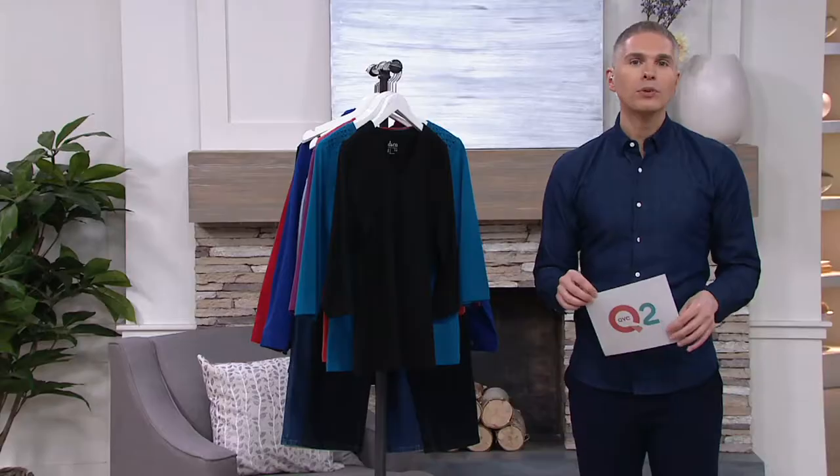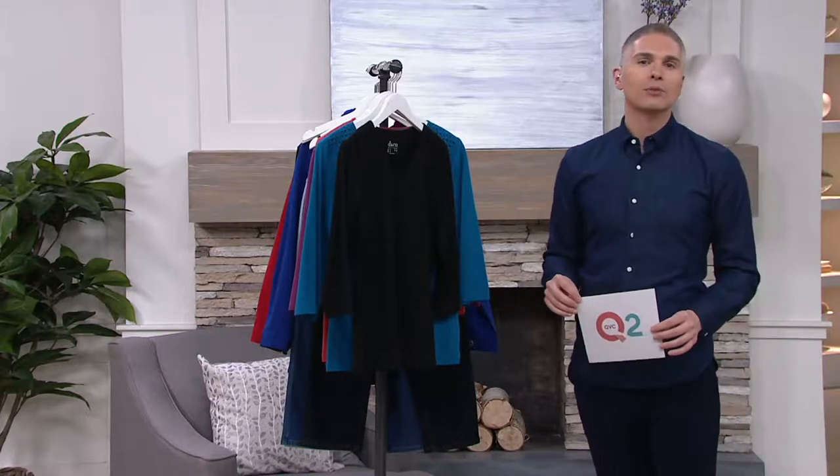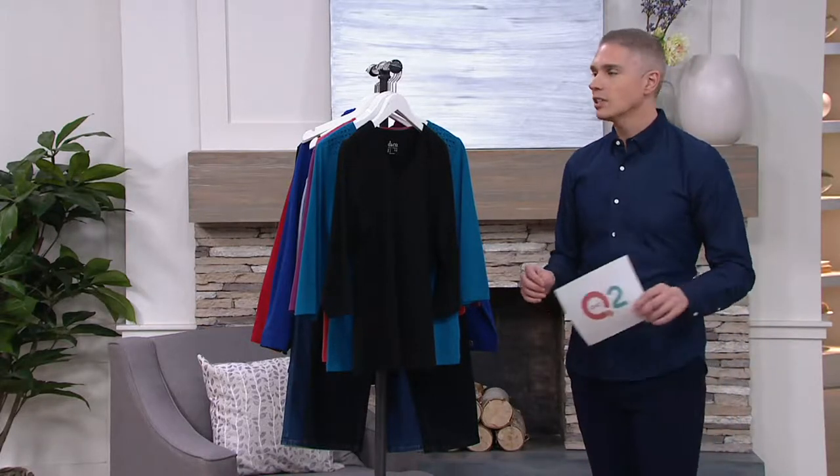The QVC price is $37.50, but if you have a QCard you can use your QCard and get three easy monthly payments on this one — just a little bit over $10 each.